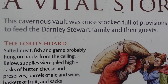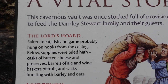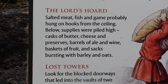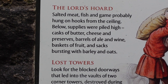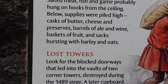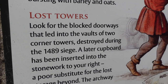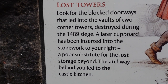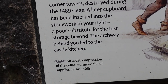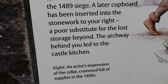This information says: 'This cavernous vault was once stocked full of provisions to feed the Darnley Stewart family and their guests. The lord's hoard — salted meat, fish, and game — probably hung on hooks from the ceiling below. Supplies were piled high: casks of butter, cheese, preserves, barrels of ale and wine, baskets of fruit, and sacks bursting with barley and oats.' In the lost towers, look for the blocked doorways that lead into the vaults of two corner towers, destroyed during the 1489 siege. A later cupboard has been inserted into the stonework, a poor substitute for the lost storage. The archway behind you led to the castle kitchen.